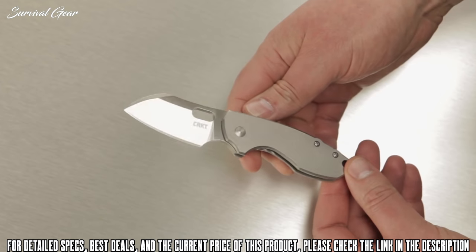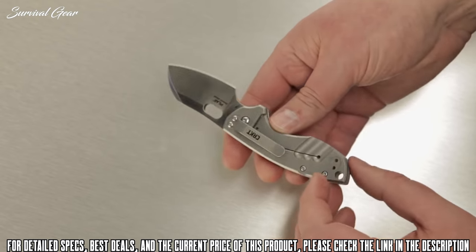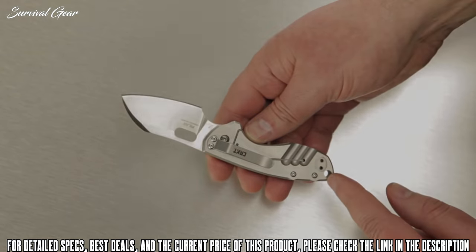The stainless steel handle has an attractive bead blast finish and it feels really solid in hand. A reversible clip on the handle side makes for a low-profile tip-up or tip-down carry. There's also a hole at the base of the handle for a lanyard.